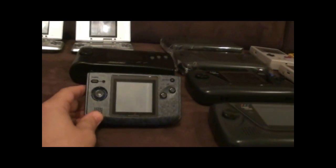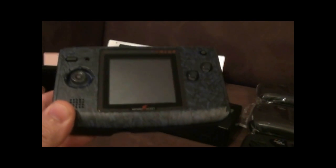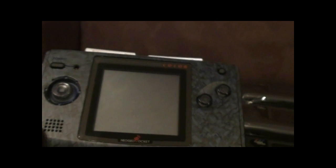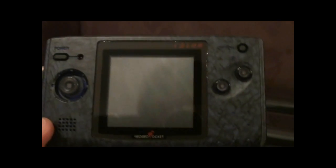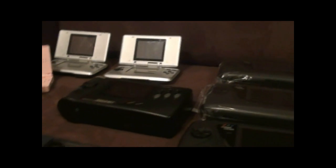Down here we've got the Pocket Neo Geo — awesome little machine — for games like Metal Slug, and obviously it's got Sonic 2 and some of the 2D fighters. The game I'm on the lookout for is Cotton. Awesome little machine, didn't get the credit it deserved.